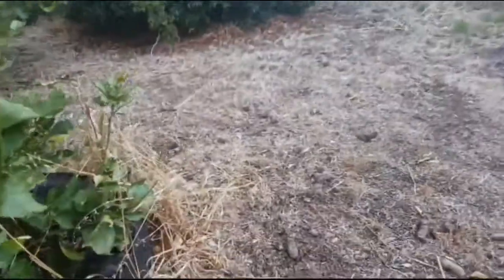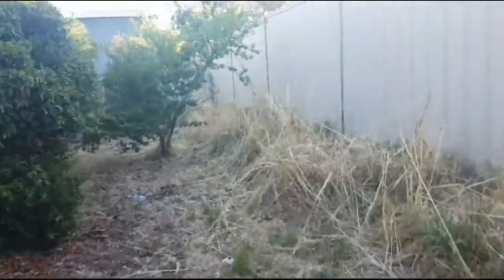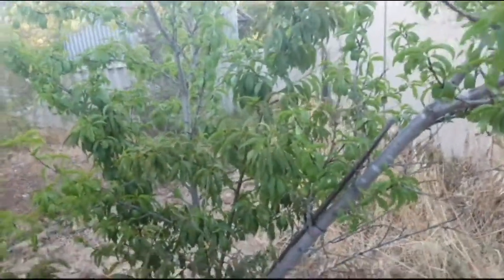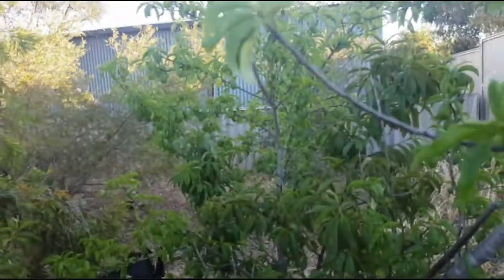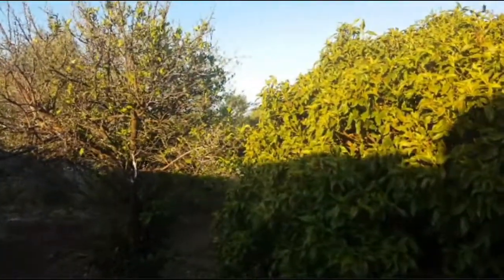And just over here is a nice peach tree - no peaches right now, but I did have peaches on this one last year. Like I say, I've been neglecting my fruit trees. I've also got some olive trees but they're a bit further away.